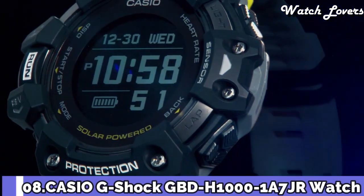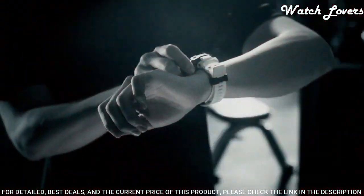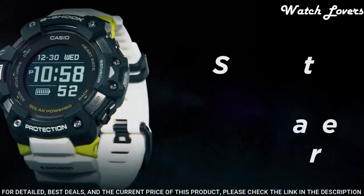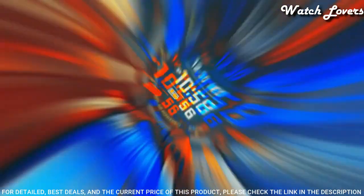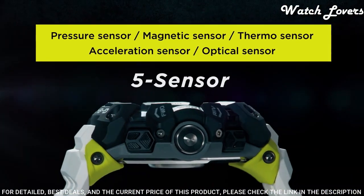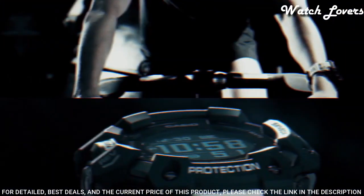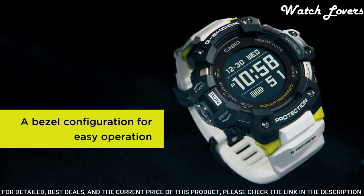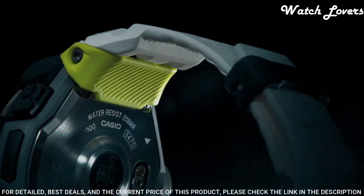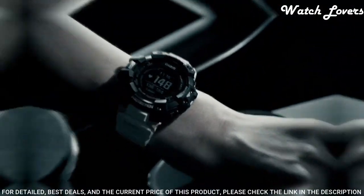Number 8: Casio G-Shock G-Squad GBD-H1000 Watch. It is equipped with Japanese solar quartz movement and 3475 caliber. Polymer stainless steel case of round shape. Case dimensions are 55mm in diameter and 20.4mm in thickness. Display type digital. This timepiece has mineral glass, polymer band, band color white. 200-meter water resistance.